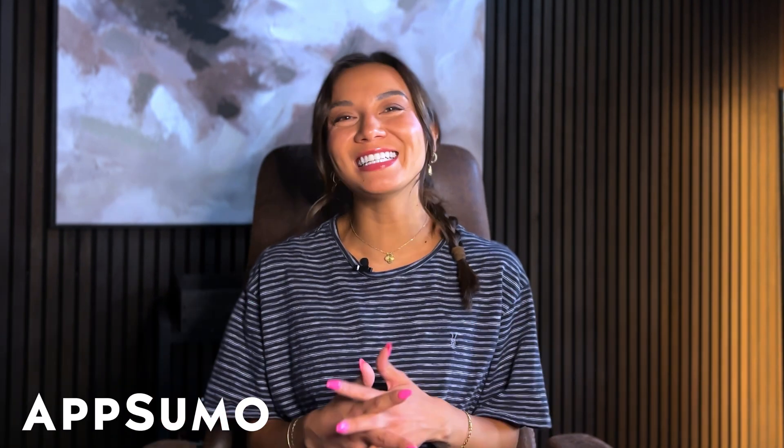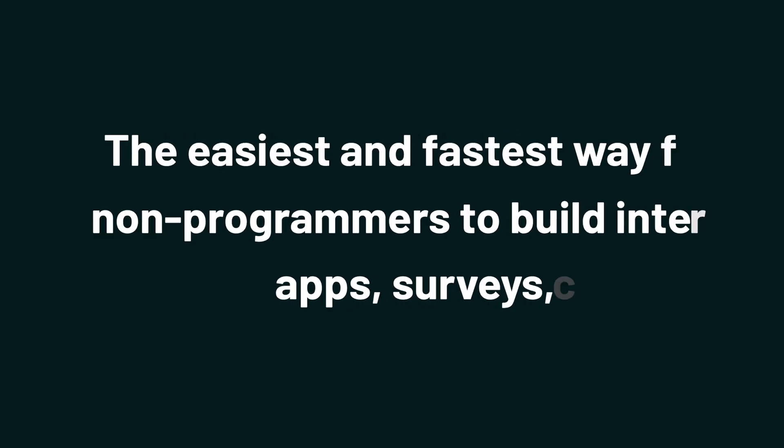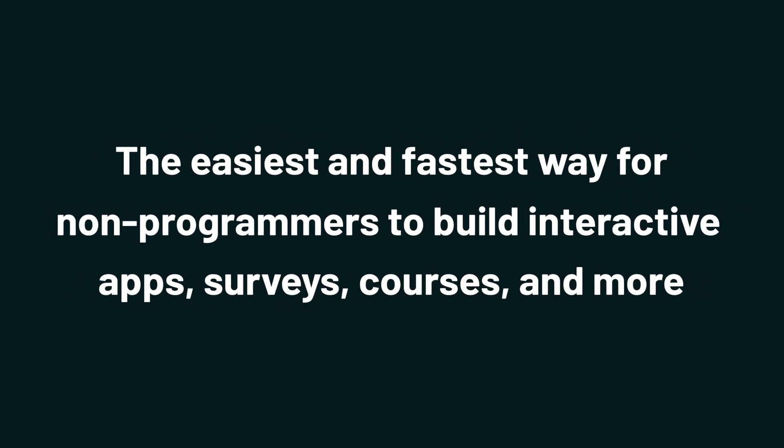What's up, Sumo-lings? It's Chloe from AppSumo, the best place to get insane deals on business software. Today we're checking out Guided Track, the easiest and fastest way for non-programmers to build interactive apps, surveys, courses, and more.